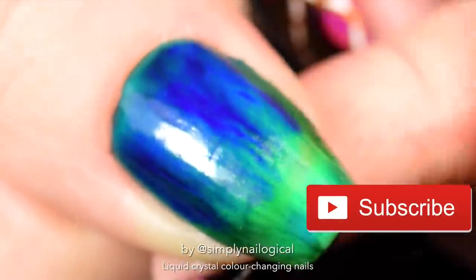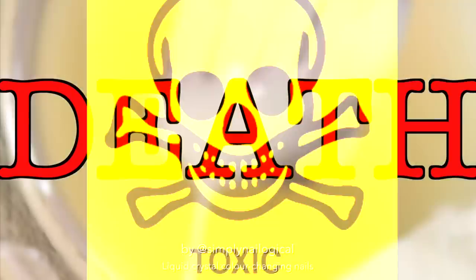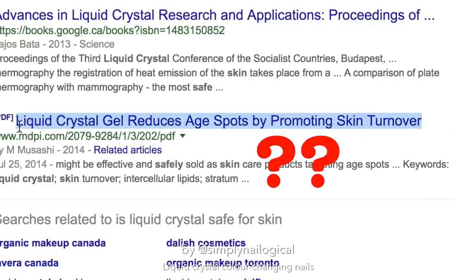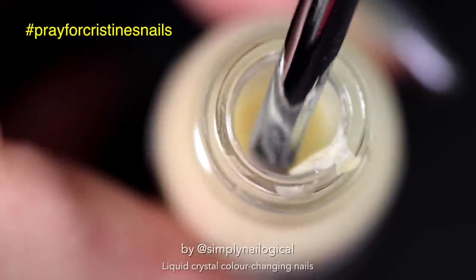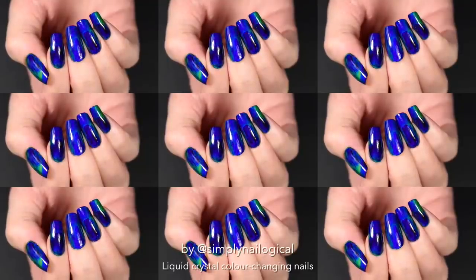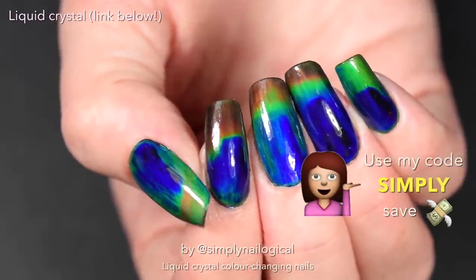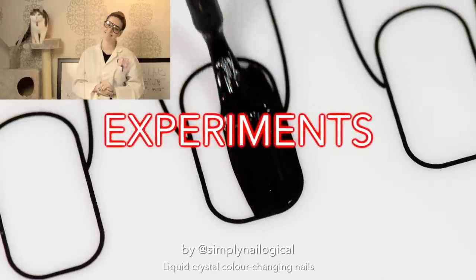Subscribe to my channel if you want me to be your science teacher. Now because you're a smartass, your next question is probably: is this stuff safe for your nails? Let's look at the ingredients. I don't know what any of that means. There's also very little information online as to whether or not it's safe to put on your skin, and I'm pretty sure it's not FDA approved for use in cosmetics. So basically, you should not do what I'm doing right now, but I'm willing to take the risk to test out this potentially deadly substance on my nails. If I don't upload a video next week, you'll know why. But in case you want to get some and you're gonna put it on things other than your body, I put the link below where I got it and I even got you a discount code. Use code SIMPLY to save some money. And because I don't know how this works, first we gotta do some experiments.